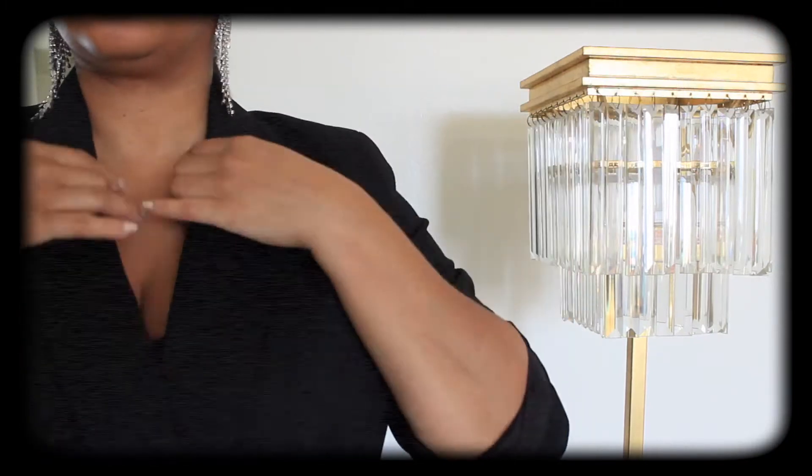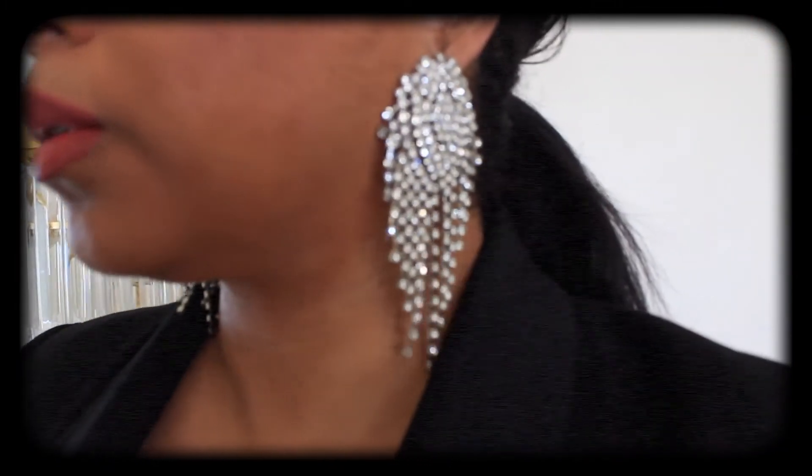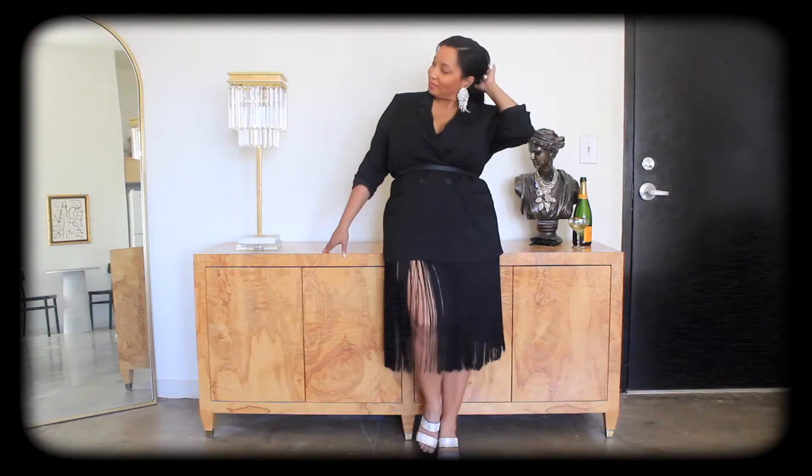To wear, pair with an oversized blazer and accessorize with your favorite statement earrings to complete the look. Marvelous.